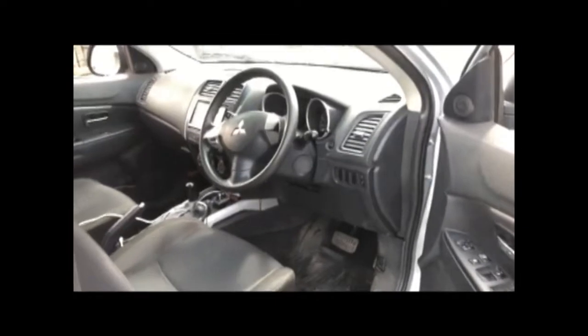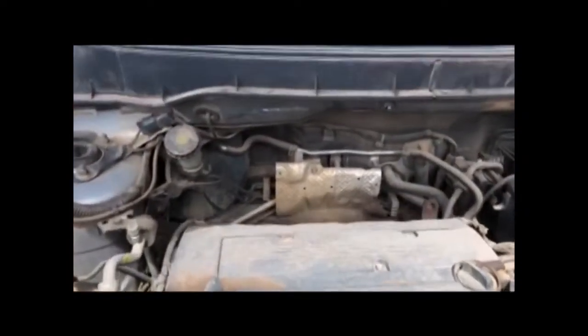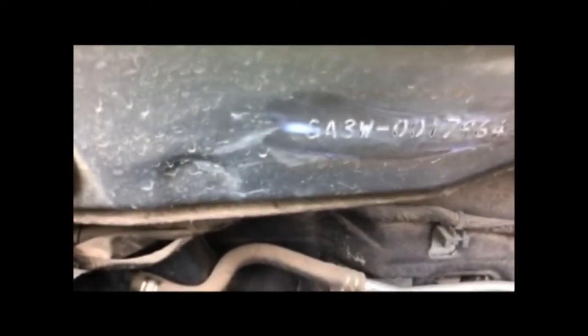The chassis number is located on the front firewall on the left hand side when facing the vehicle. Follow along with me on the video so that you get the exact location. There you go — that is the chassis number.